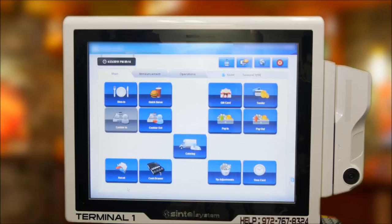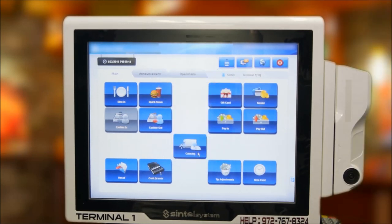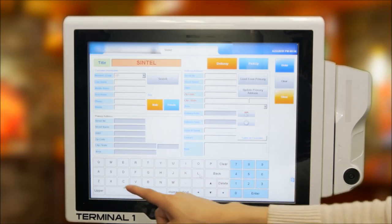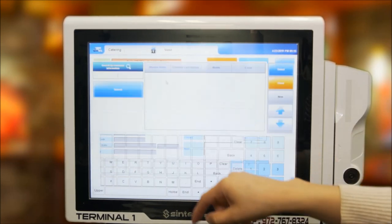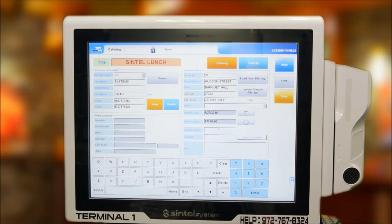Catering may contribute greatly to operations such as Sizzler. Sintel's catering function appropriately accounts for such orders separately from regular transactions. To start, from the main screen select the catering button and then enter your employee code. The main catering page will display recent catering orders. Selecting the new button on the top right takes us to the first step of the order — entering the needed customer information. The first field is the project title; let's create an order for Sintel's weekly lunch. Customer contact information is needed — repeat customers who have ordered before can be recalled quickly. Simply select the search button and enter the customer's name, then select the desired customer and the POS system will automatically fill the contact information fields.